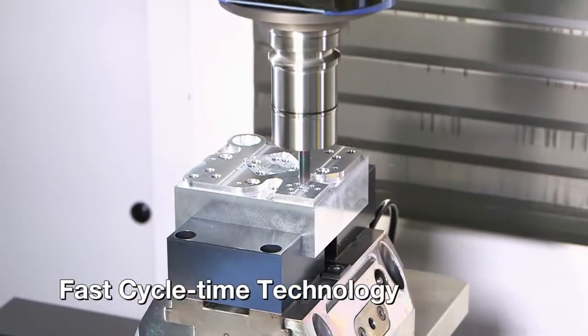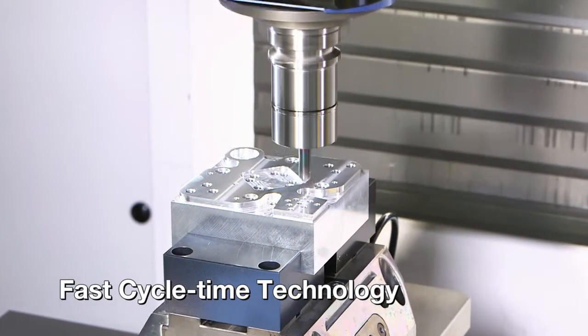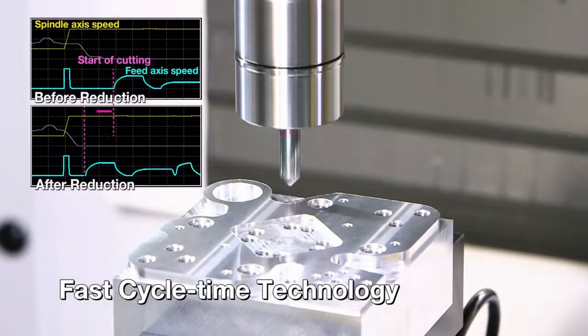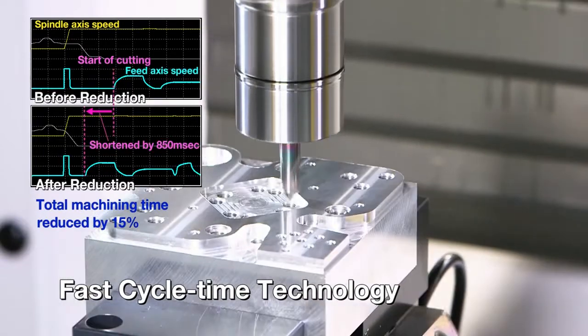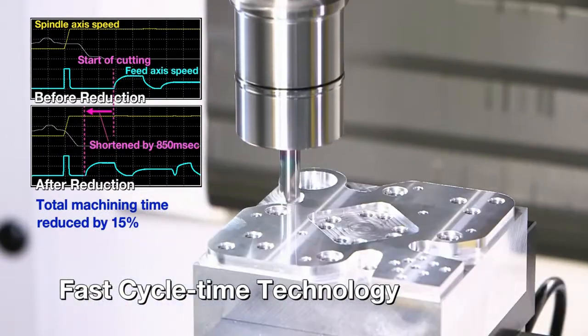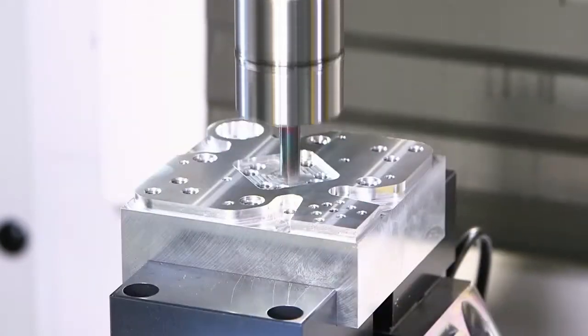The fast cycle time technology is FANUC's unique CNC and servo control technology for reducing cycle time. This is based on optimization of the command path, acceleration and deceleration depending on the required machining. Machining times can be easily confirmed by using servo viewer, a measuring tool.